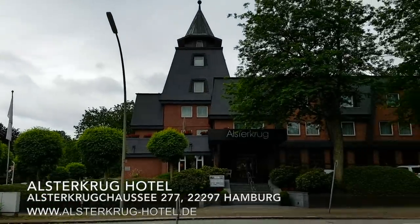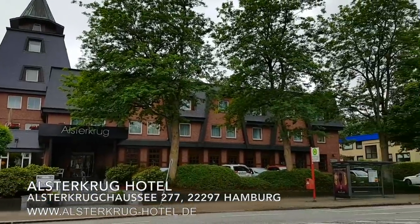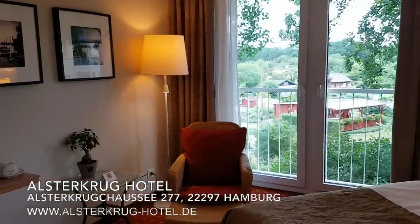For a city break in Hamburg, I recommend you stay at the Best Western Premier Alsterkrug Hotel. It is located in a green area of Hamburg just five minutes from the airport, and the city center is also easily accessible.